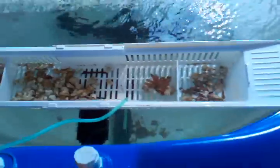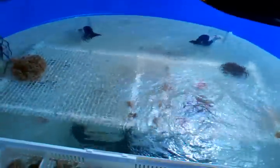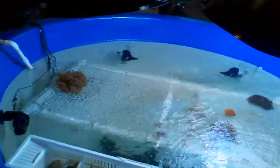The corals are really healthy, the Indian trees are almost attached, and the foxface is swimming around now.